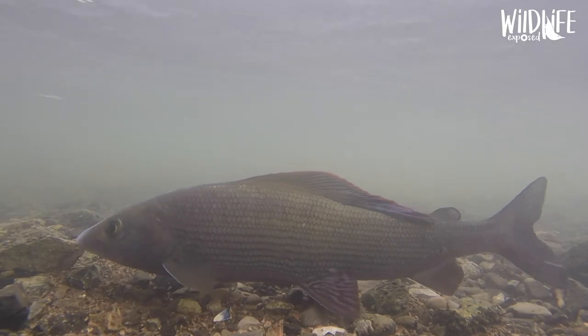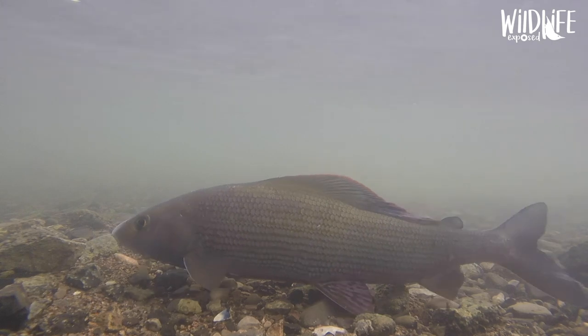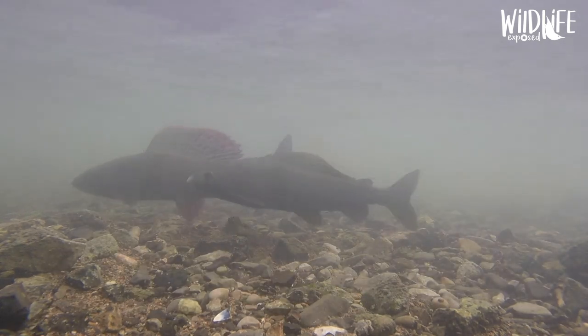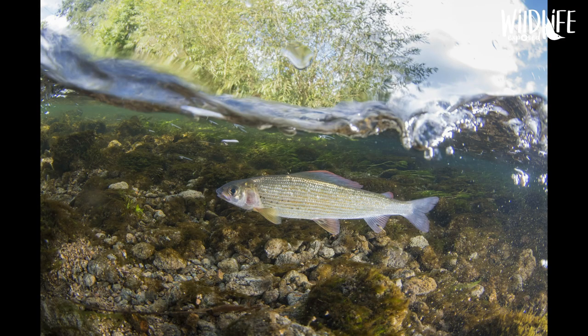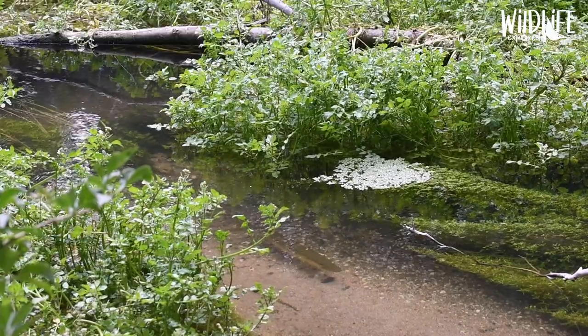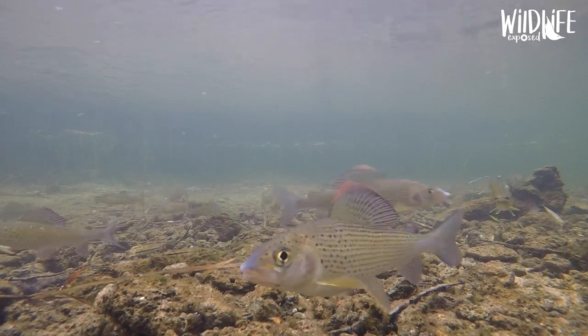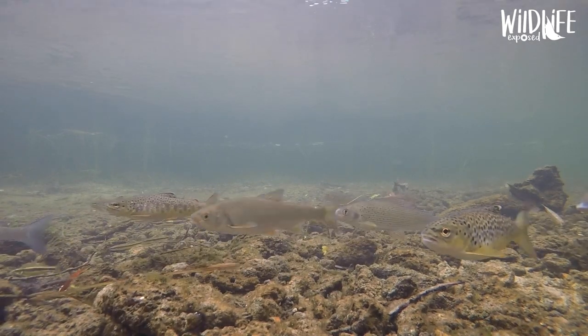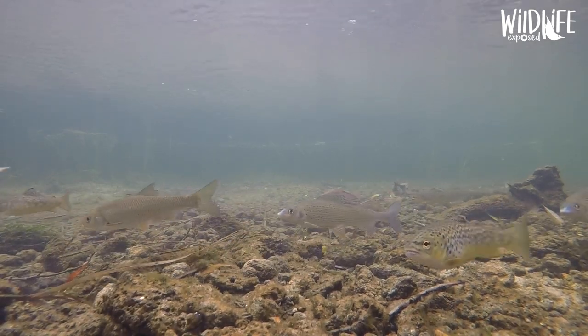I couldn't talk about my favourite pictures without having a fish somewhere in there. It was quite hard to choose because I've got so many pictures of fish, but I decided on this shot of a grayling in a southern chalk stream. Chalk streams are amazing habitats — they are almost unique to Britain, with around 85% of the world's chalk streams found here. Generally quite clear, particularly further up a chalk stream, and they play host to lots and lots of wildlife.